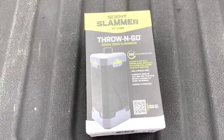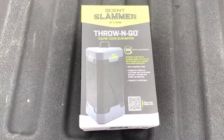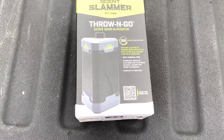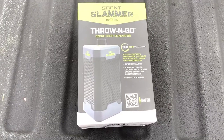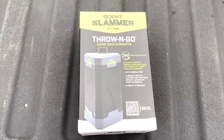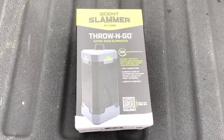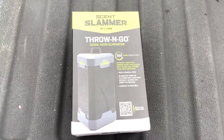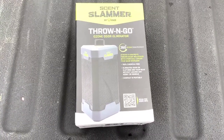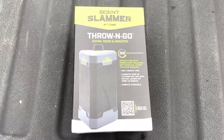I gave it another try, and on the third time they didn't show up either. They've got to be smelling me. I'm in a box blind so I don't think they're seeing me - they've got to be smelling me. So I was at my local farm store today and saw this thing and thought I'd give it a try.